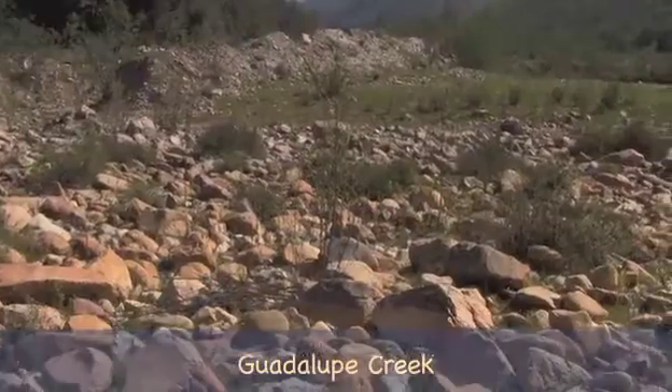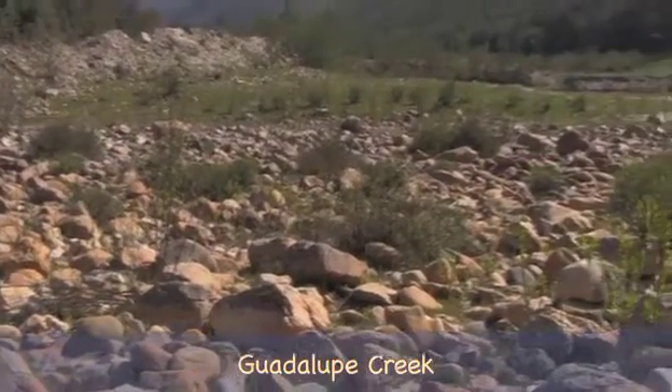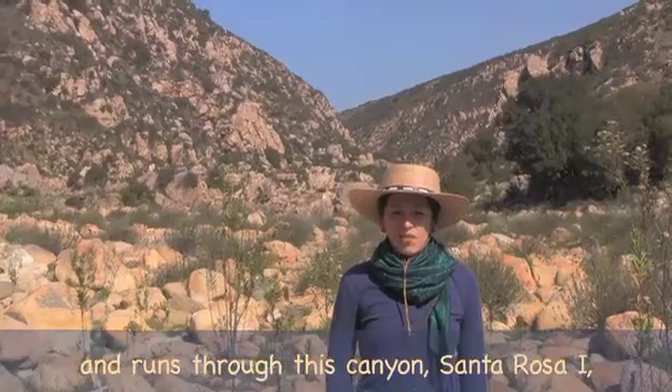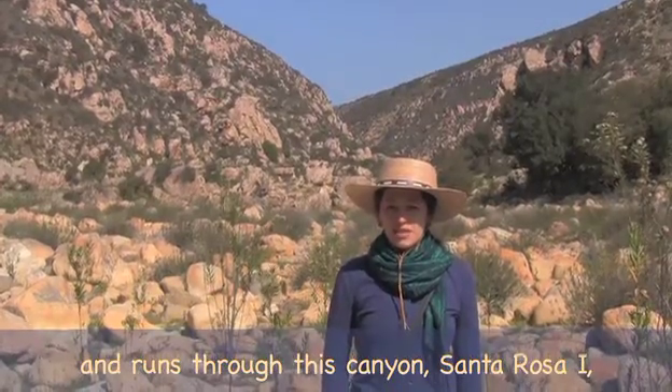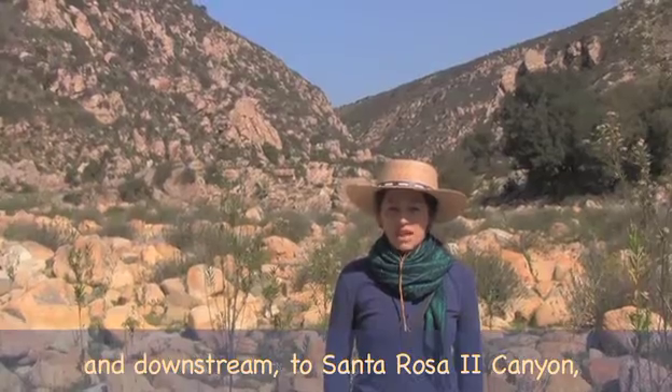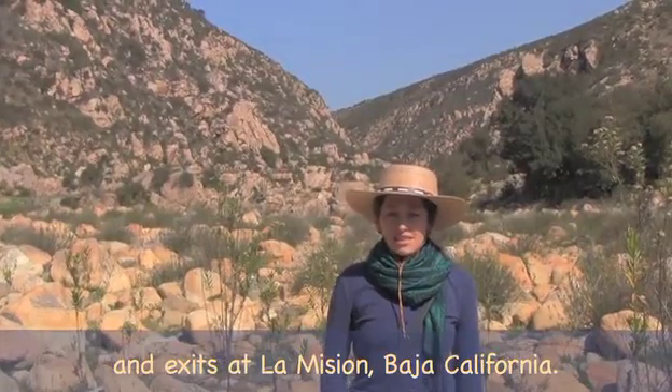Good morning. We are here at Santa Rosa 1 Canyon in Baja California, Mexico. We are standing on the stream bed at Guadalupe Creek that runs through the canyon. Guadalupe Creek originates in Sierra Juarez and runs through this canyon, Santa Rosa 1, and downstream to Santa Rosa 2 Canyon, and exits at La Mission.